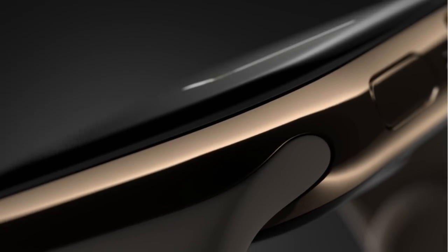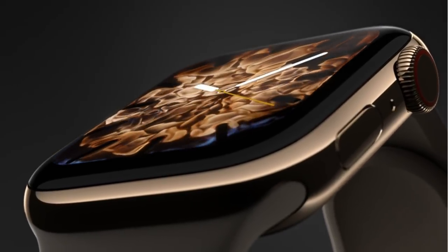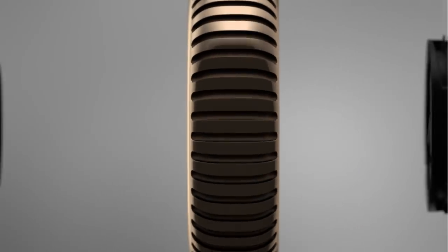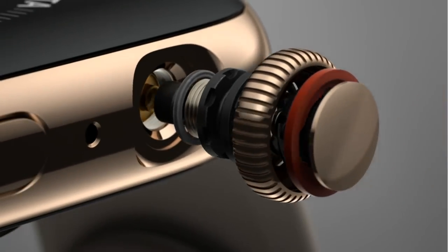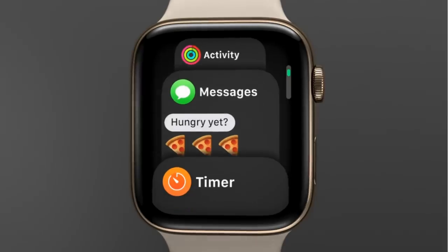The hardware and the software combine to define a very new and truly integrated singular design. Navigating with the digital crown — already one of the most intricate mechanisms we've ever created — has been entirely re-engineered, with haptic feedback delivering a precise, mechanical feel as you scroll.